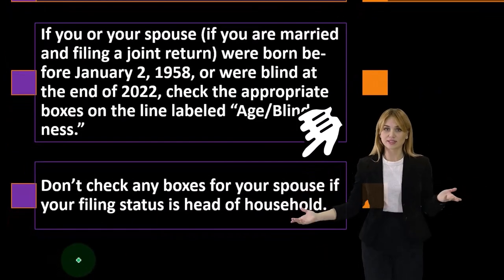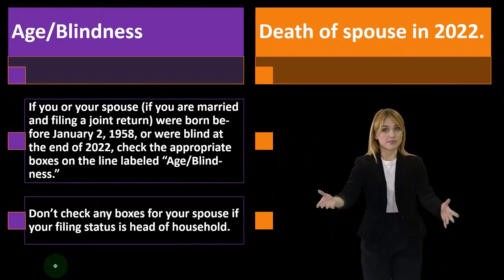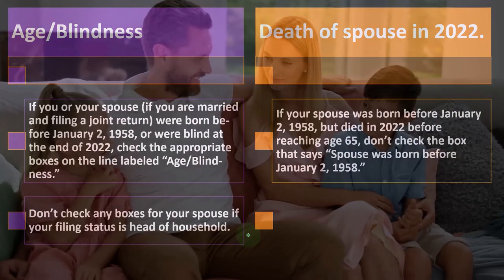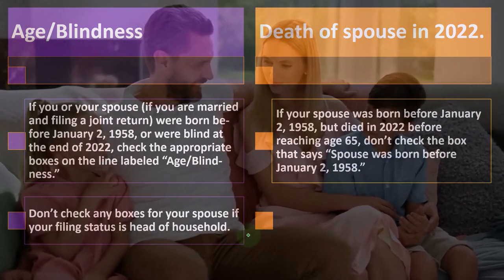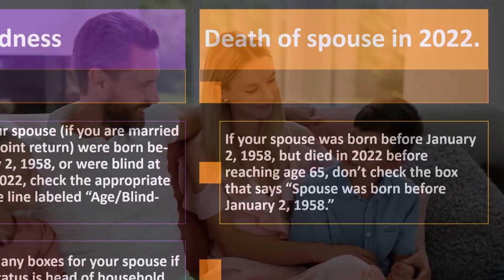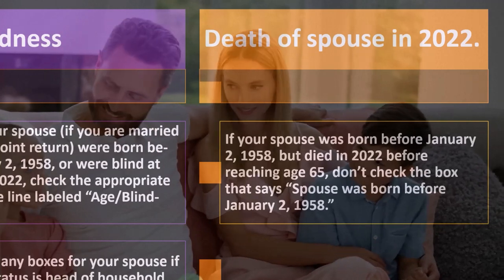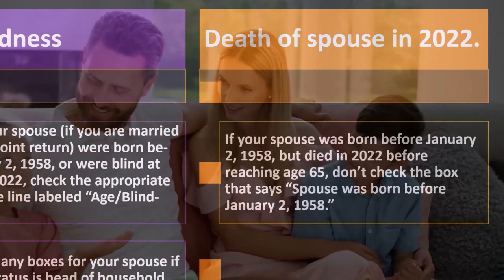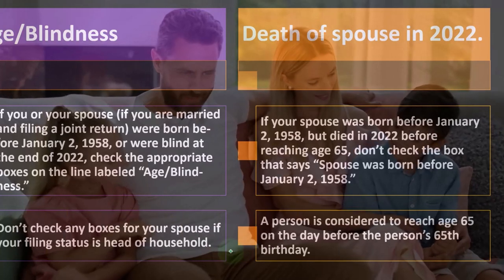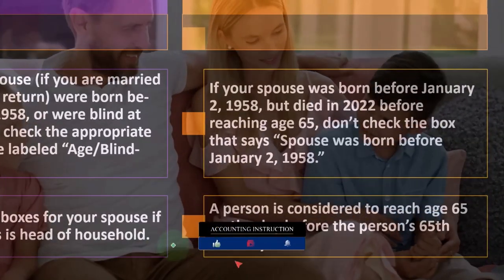Don't check any boxes for your spouse if your filing status is head of household. Regarding death of a spouse in 2022: if your spouse was born before January 2nd, 1958, but died in 2022 before reaching age 65, don't check the box that says 'spouse was born before January 2nd, 1958.' These are unusual situations involving death and an age cutoff.